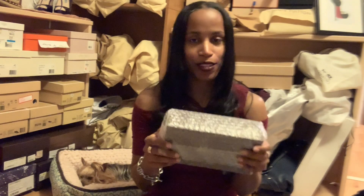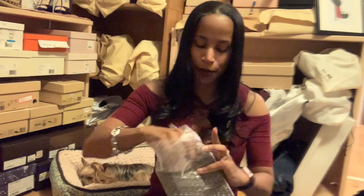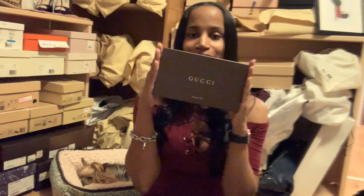So as you guys know, I'm starting to get into belts. The first belt you saw earlier was Gucci — this belt is also Gucci. Don't fight me, you guys know I have a problem, but I can't help buying from her.